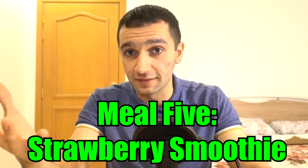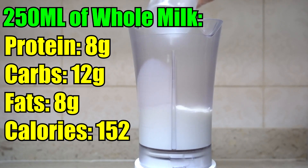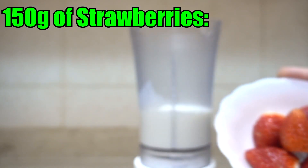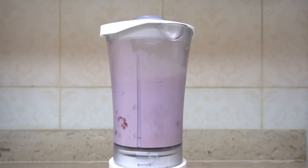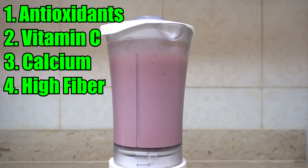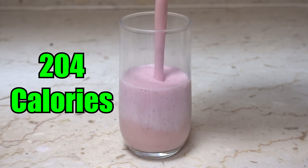The fifth and final meal is a strawberry smoothie. We use 250 milliliters of whole milk: 8 grams of protein, 12 grams of carbs, 8 grams of fat, 152 calories. Then 150 grams of strawberries: 1 gram of protein, 12 grams of carbs, 3 grams of fiber, 52 calories. Blend it together. This smoothie is full of antioxidants, vitamin C, and calcium. A tip: adding ice makes it colder, forcing your body to generate more energy to digest it, so you'll stay fuller longer.